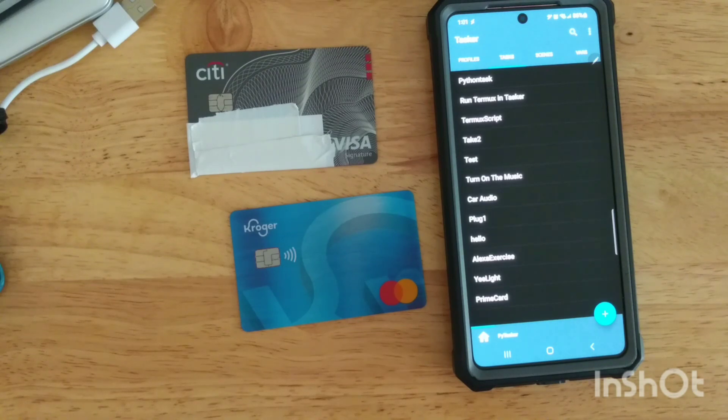For instance, if you live somewhere where you need to use a transit card all the time, it may have an NFC tag built in. You could scan that tag with your phone and have it open up the website with all of your transportation schedules. I just thought that was so cool.